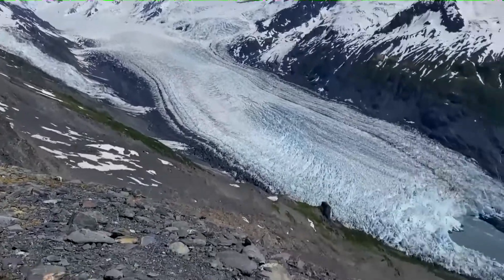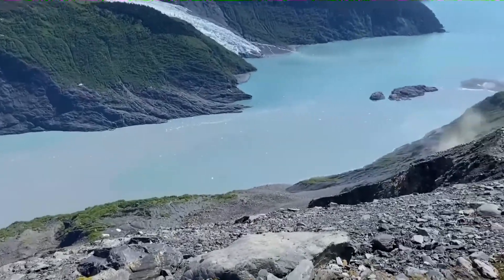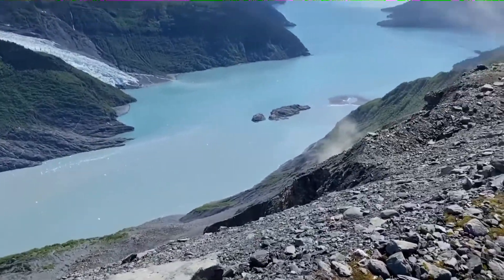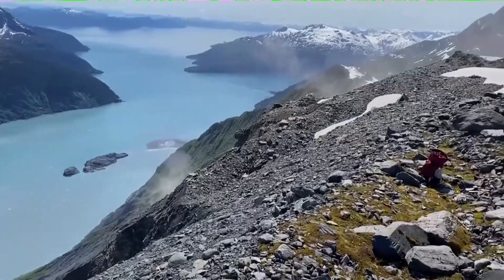Today we are surveying with a drone doing structure-from-motion photogrammetry, and here you can see some dust coming up from the rocks.